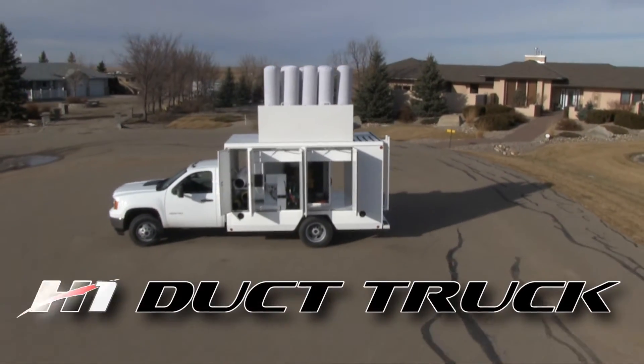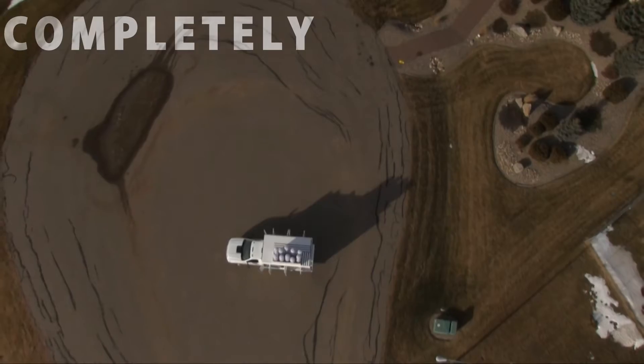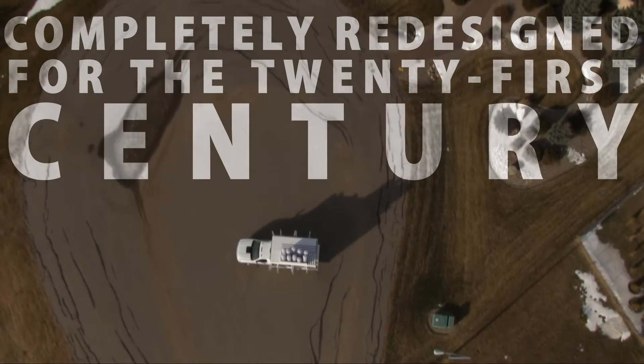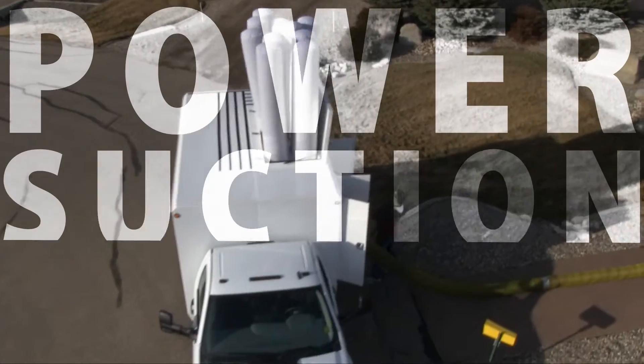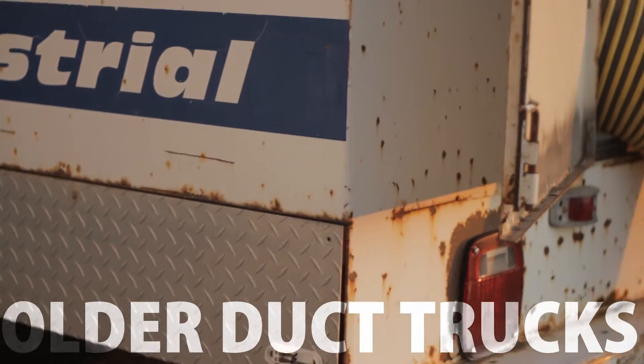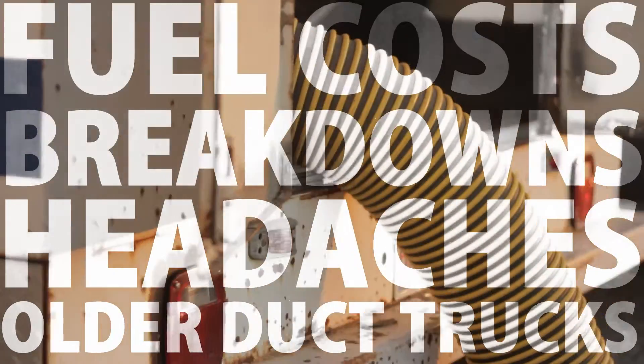Introducing the new H1 Duck Truck from HyperVac Technologies, completely redesigned for the 21st century. Our new design keeps all the power, suction and benefits of the older proven duck trucks without the headaches, breakdowns and high fuel costs.